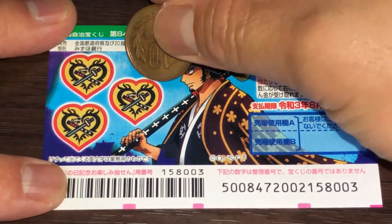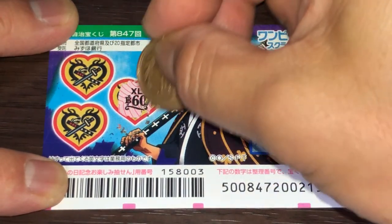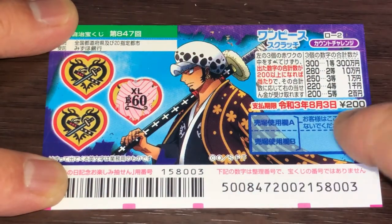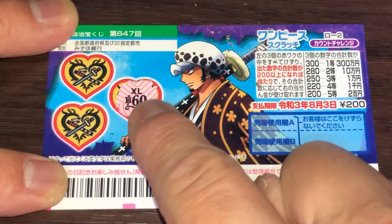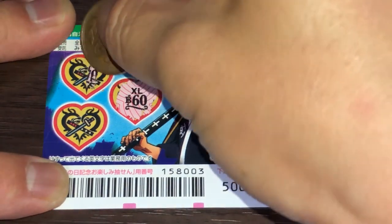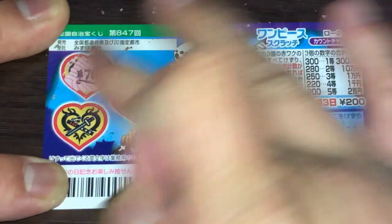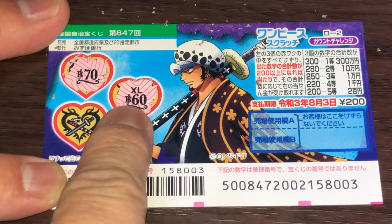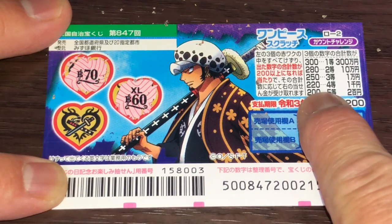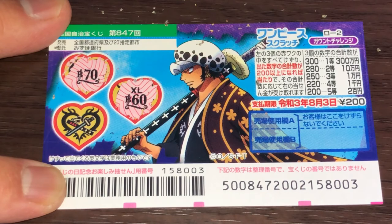Scratching the first heart — 60. I have to tally up the numbers; I need a minimum of 200. 70... 70 and 60 equals 130. I need at least 70 more to win the fifth prize. Come on, get higher!